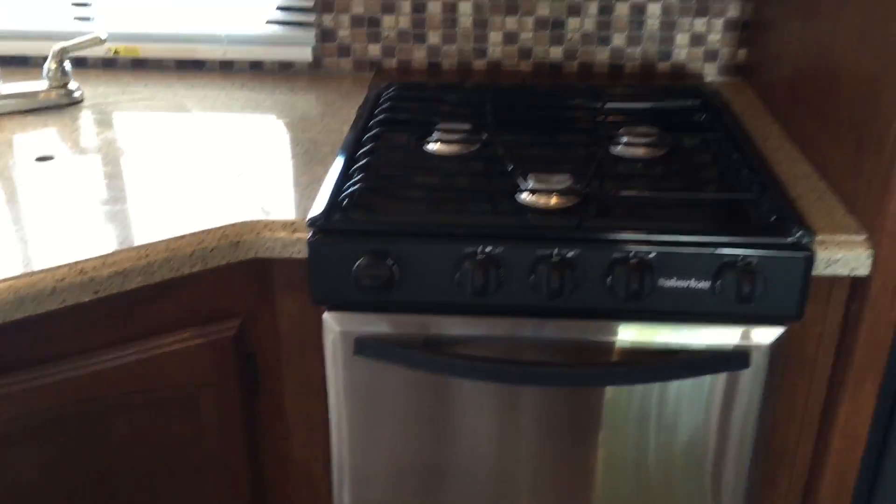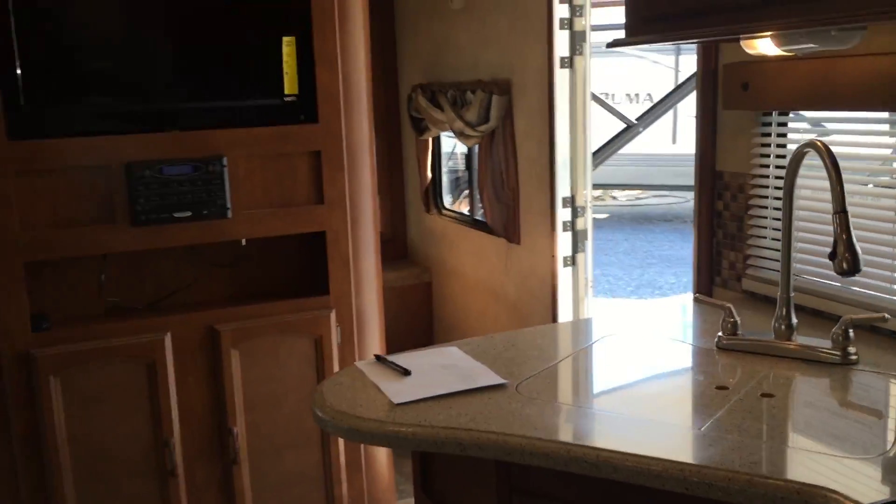The unit has stainless steel appliances. There's also storage above the booth on both sides.